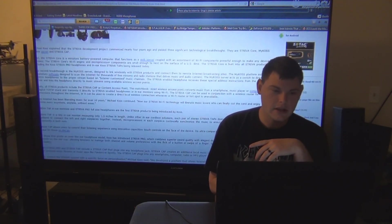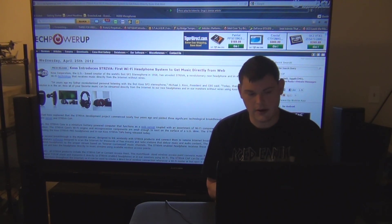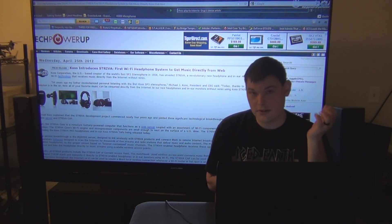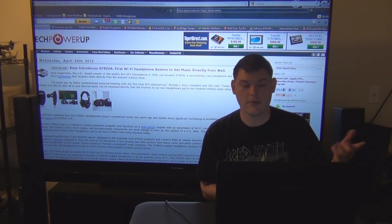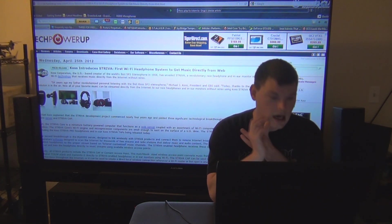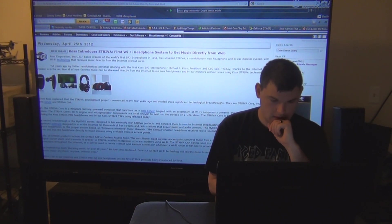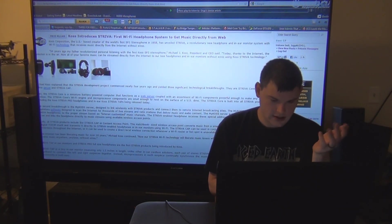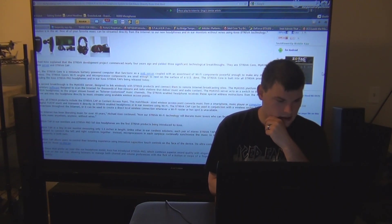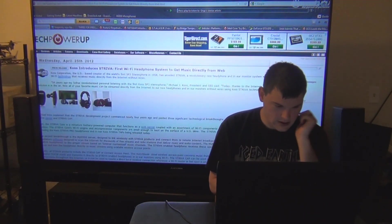COS introduces the first WiFi headphone system to get music directly from the web. It has a built-in wireless card about the size of a dime in the headphones, and you just connect it to your router to get music off the internet — whether that's Pandora, Last.fm, or paid services, I'm not sure. It says you can create a local wireless connection whenever a WiFi hotspot is unavailable. We'll see how it goes — you might have to pay monthly, but I'm not sure.